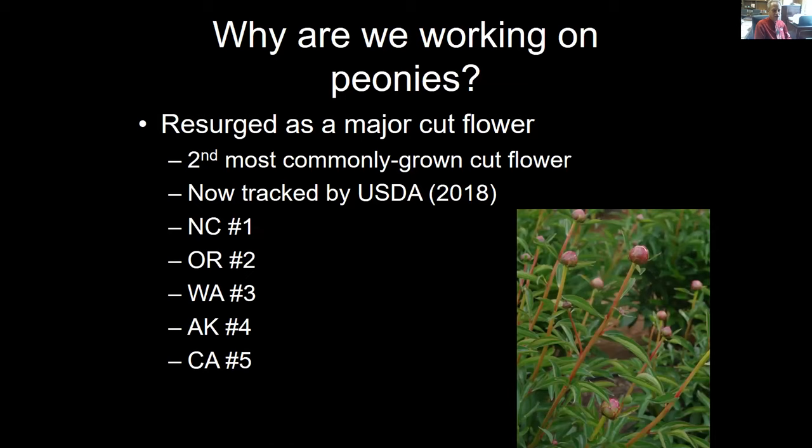The top states for peony production in that survey: North Carolina is number one, Oregon number two, Washington number three, Alaska — which we'll talk about more in a bit — and California number five, which tends to score high on a lot of crops.